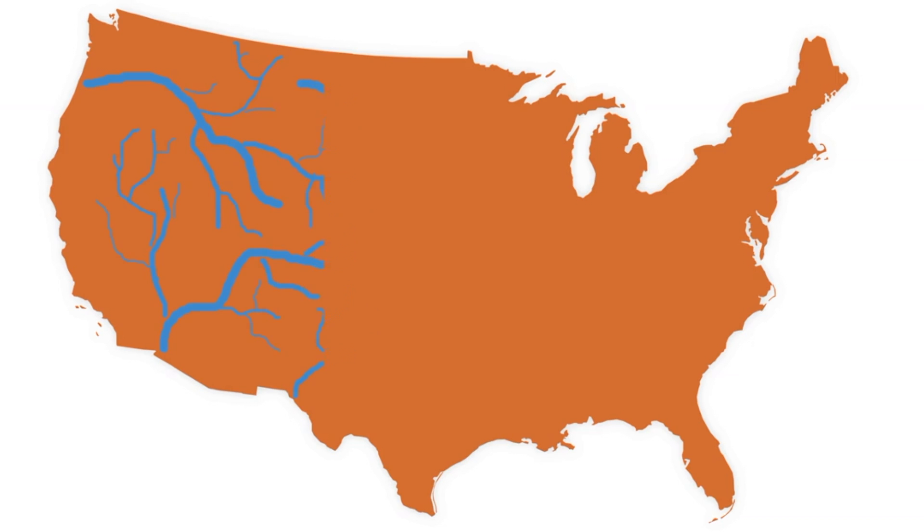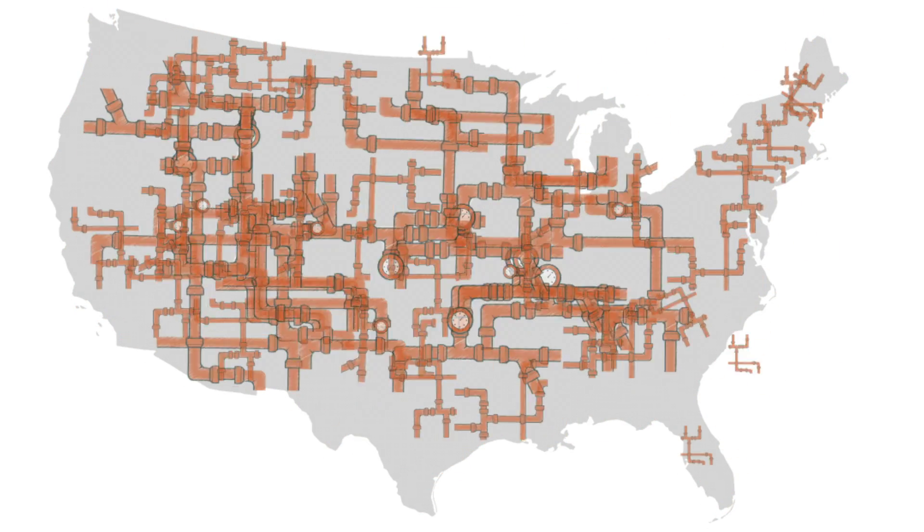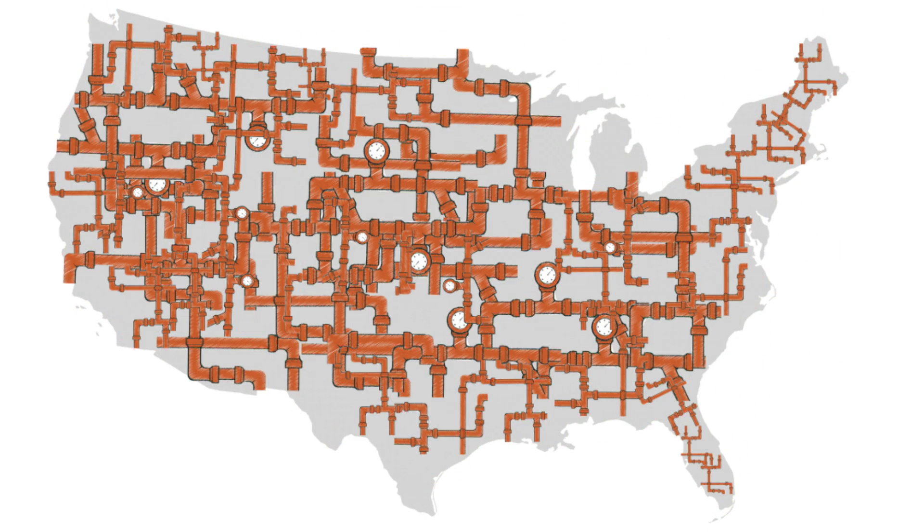When you think about the waterways of our country, you probably think about rivers, creeks, and streams. But tucked away just a few feet underground is a different kind of waterway — the 1.2 million miles of pipes that provide us with easy access to drinking water.